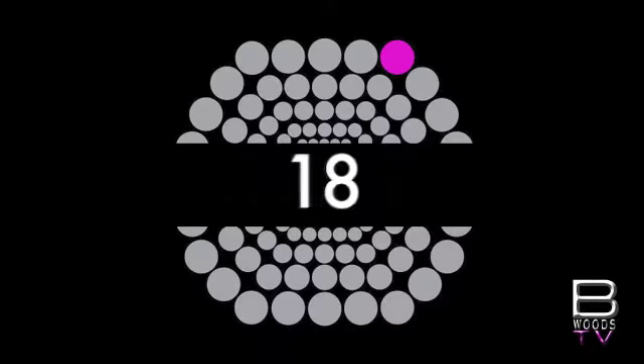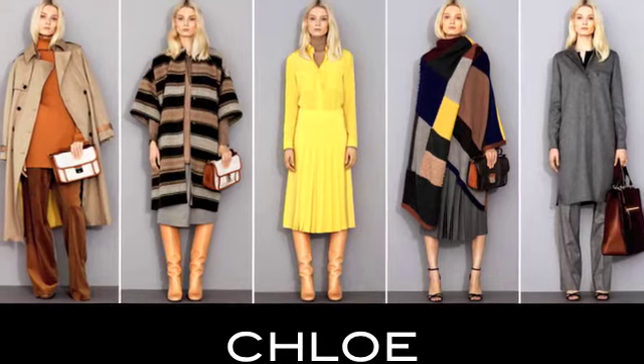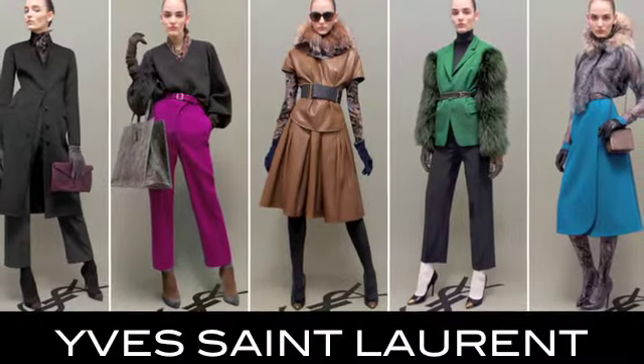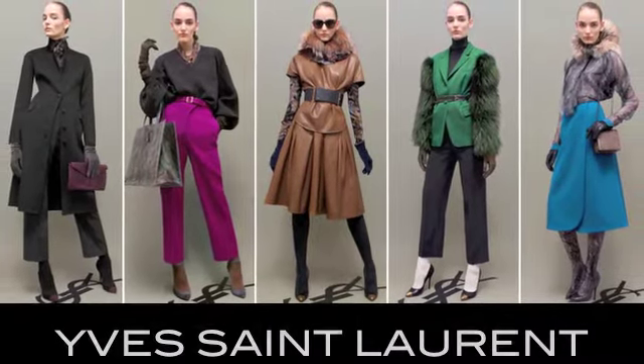Sunshine lingers at 18 with Chloé and neutral boxy basics and suggestive Native American influences. At 17, YSL recalls its 1977 opium collection modified by jewel tones, leather, and timeless poise.